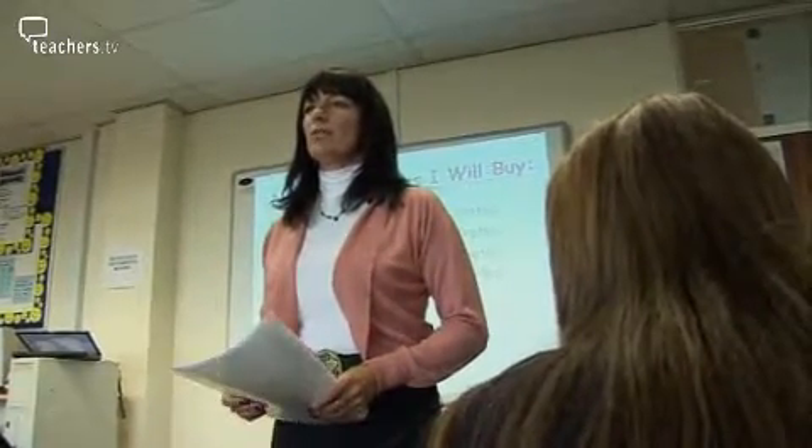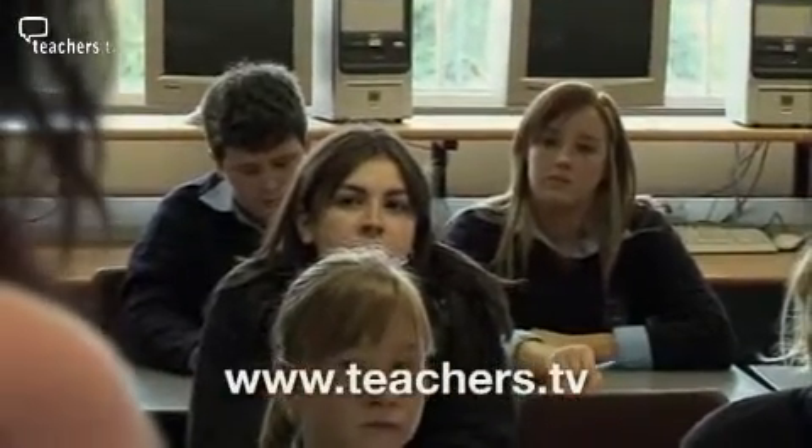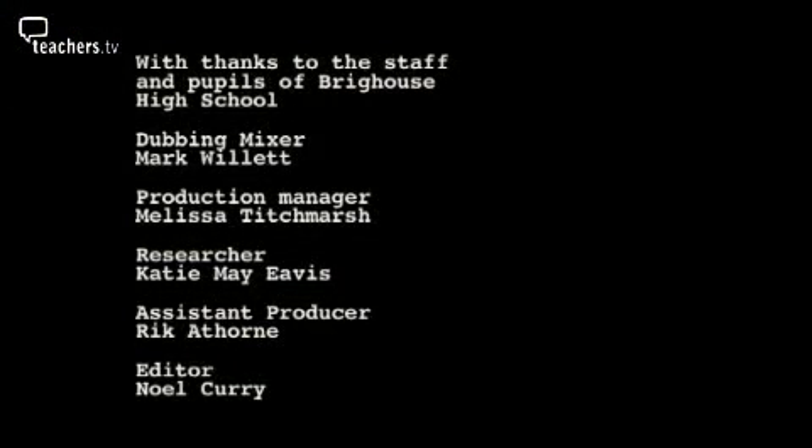Jill Wright's step-by-step guide to delivering these lessons and the rest of the series can be found on the Teachers TV website. Business studies is all about running a business, so it is a very practical subject. At the end of the day, when students go to work in a business, they're going to come up against these sorts of situations, and hopefully the roleplay exercise will give them a flavour of how to deal with them when they approach it later in life.